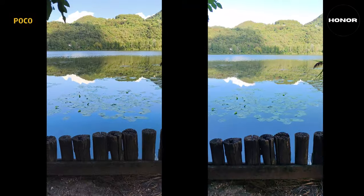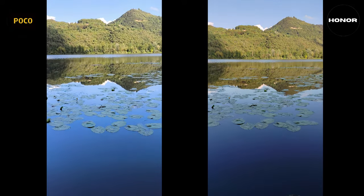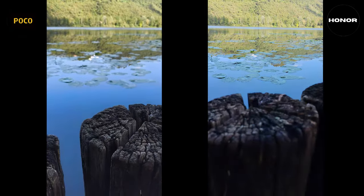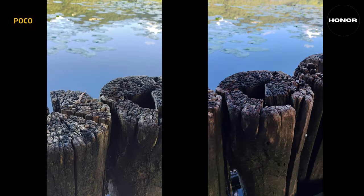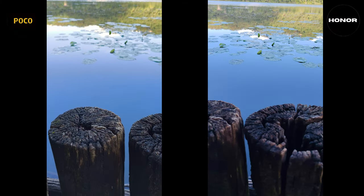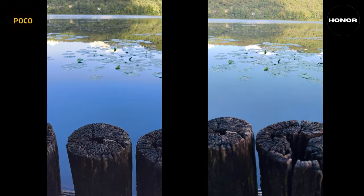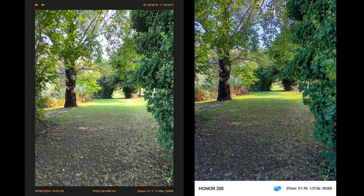The primary lens of the Poco is 64 megapixels, but the Honor 200 has a 50 megapixel main lens as well as a 50 megapixel telephoto that the Poco lacks. When it comes to video, both devices can record 4K at 30fps or Full HD at 60fps. I've kept it at 4K 30fps because it gives the most detail.